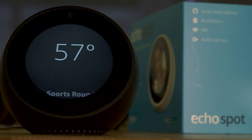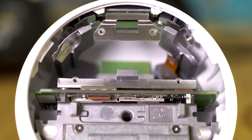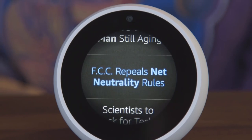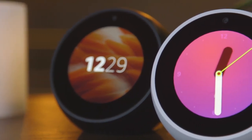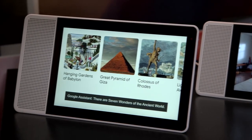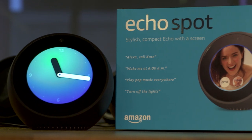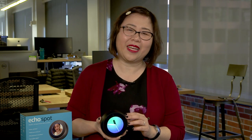Yet, as nice as the Echo Spot is, it's not perfect. Despite all of that R&D, the audio quality still isn't that great. And due to various custom components, the Spot retails for a pretty high price — $130 is a lot to pay for what amounts to a fancy alarm clock. Though the camera can be turned off, there are still plenty of customers nervous about having one in their bedrooms. Not to mention, it's now facing tough competition from Google-powered hardware like Lenovo's Smart Display and the JBL Link View. The Echo Spot is Amazon's latest success story, but it might not be that way for long. For more on this story and others, head to Engadget.com.